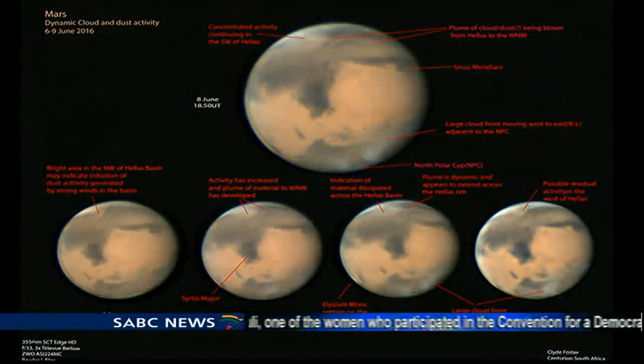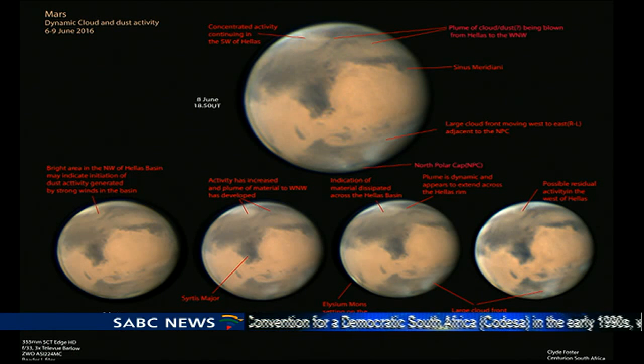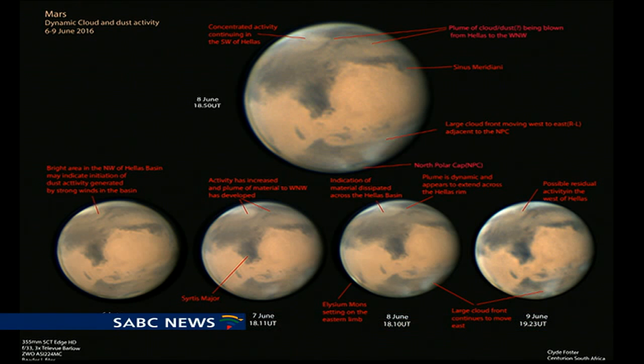You have some images here that you've taken yourself. If you can just take us through them — you focus on cloud formations on Mars, is that right? That's correct. There are two primary weather conditions that we consider on Mars: there are clouds, which are typically CO2-based on the atmosphere, but there are also water ice clouds as well. And the second one, which is where there is a huge amount of interest particularly at present, is the dust storms.